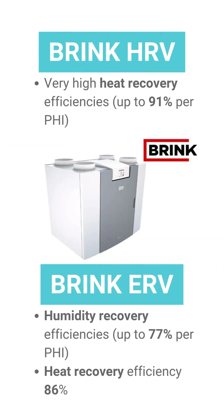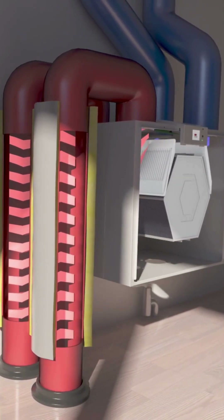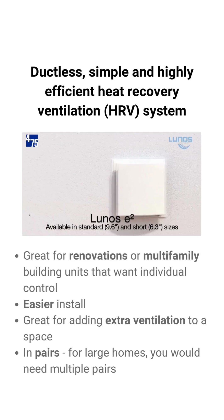The Brink Flare HRVs offer heat recovery efficiencies up to 91%. The Flare units are also available as an ERV, an energy recovery ventilator, which offers humidity recovery efficiencies up to 77%, while also offering a heat recovery efficiency up to 86%.